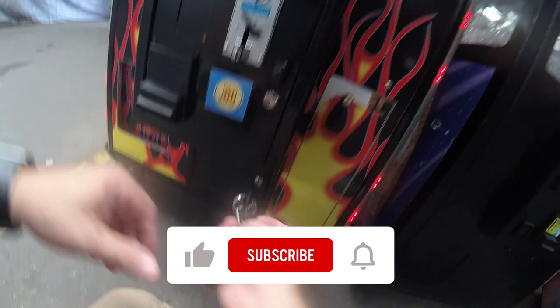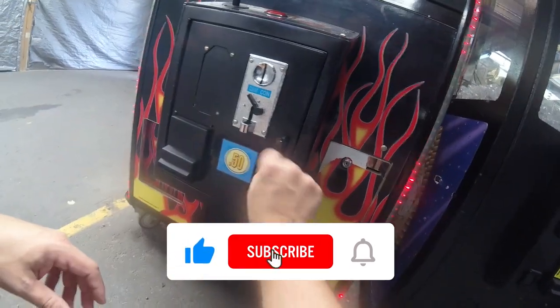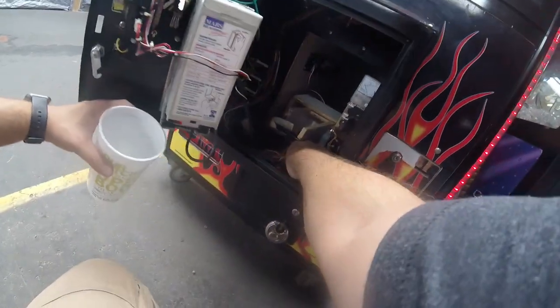What's up guys, it's Matt with Galaxy Games 843 back with another vending collection video. We are at the flea market arcade location and this is the month-end collection video for the month of August. This location still does not have air conditioning — it's still very hot, so I'm not expecting great results this month.